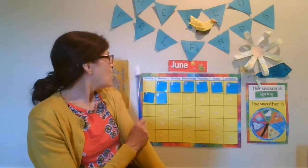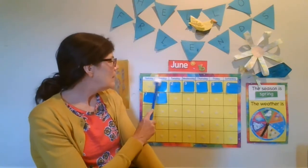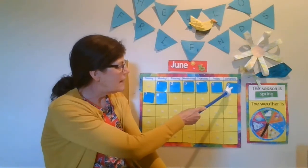And there are seven days in our week. So let's sing our seven days of the week song. Are you ready? There are seven days. There are seven days. There are seven days in the week. Sunday, Monday, Tuesday, Wednesday, Thursday, Friday, Saturday.